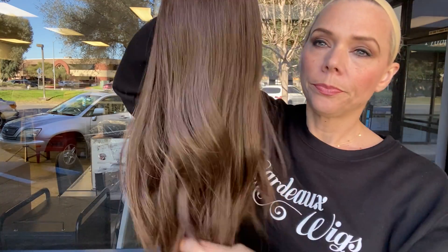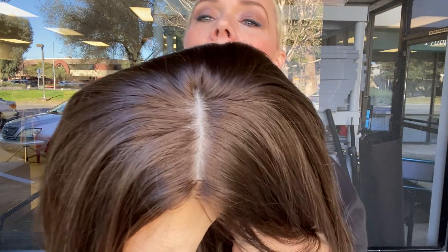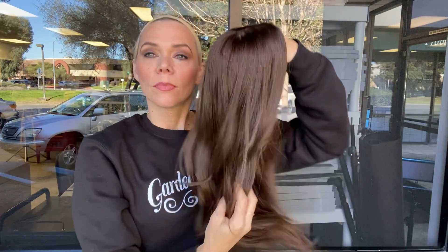This is color four in the eye wig colors. I'll put a link below to this exact wig.